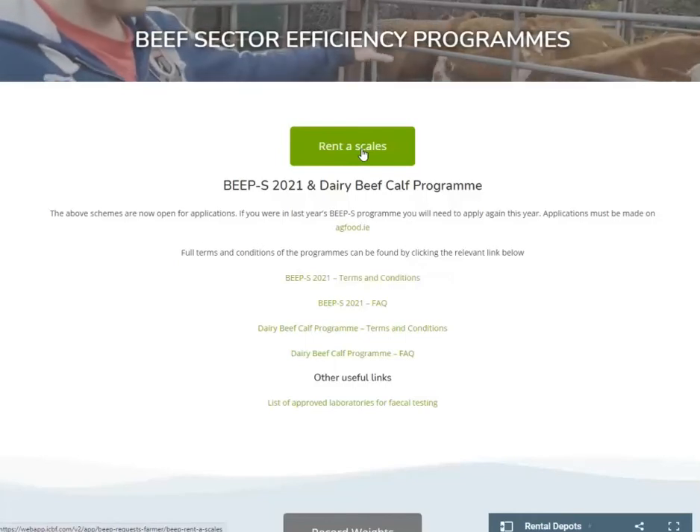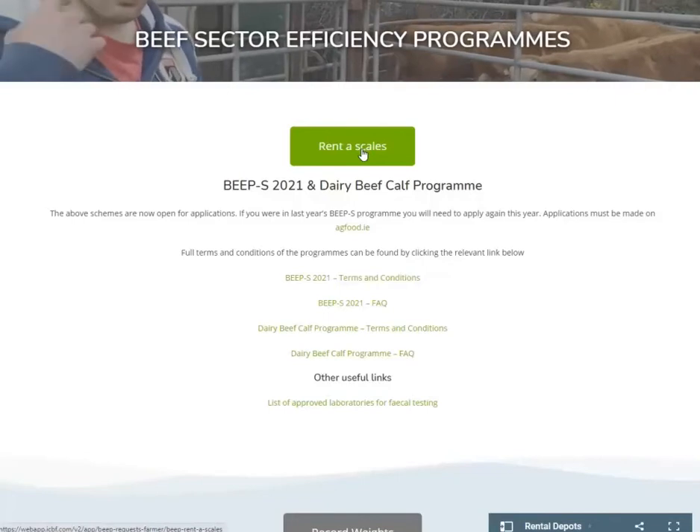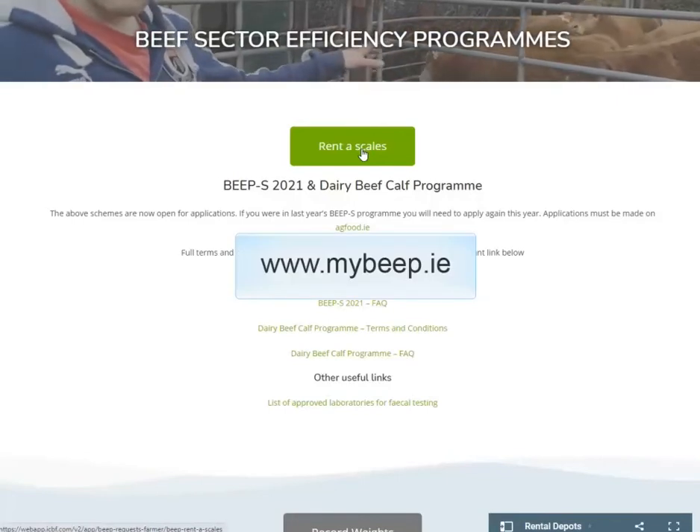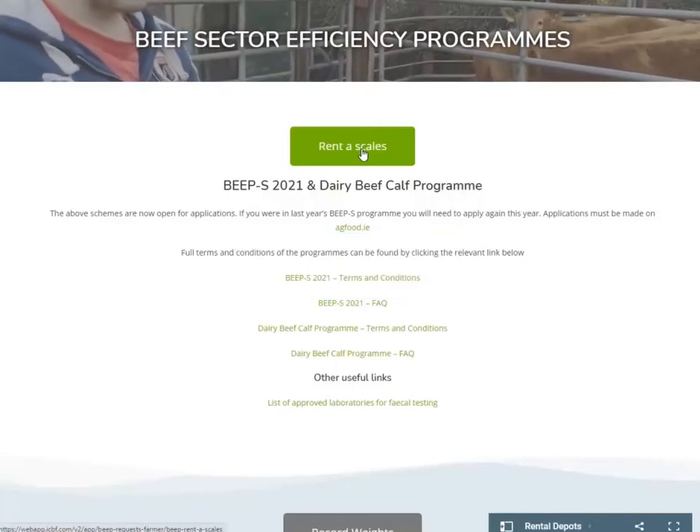If you are involved in the BEEP S or Dairy Beef program, scales can be booked online through www.mybeep.ie and the same steps apply for both programs.